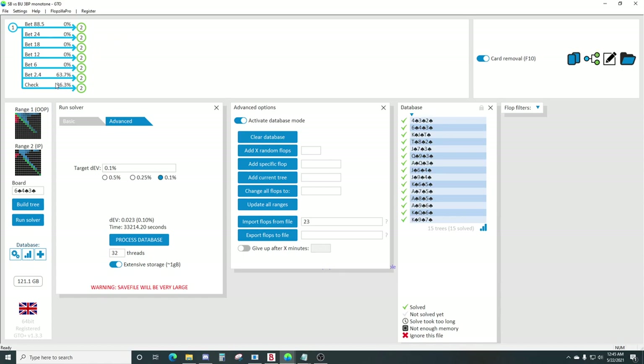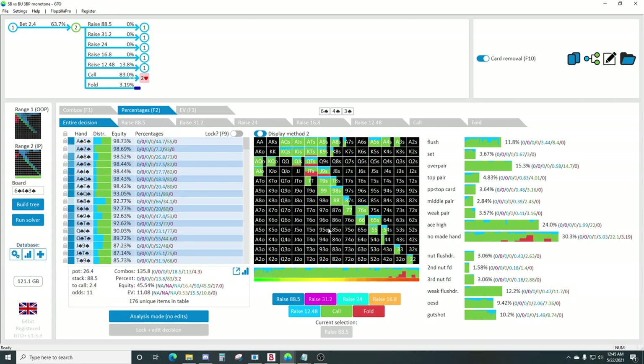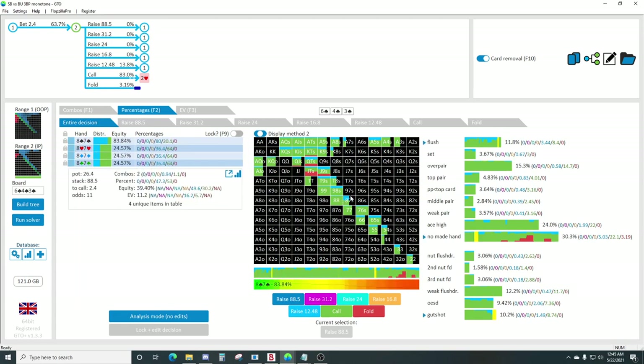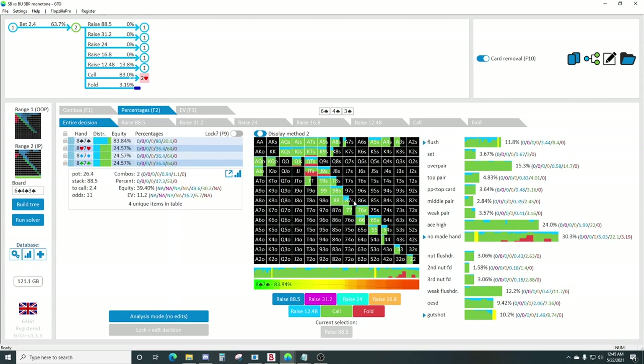On six-four-three facing a small bet, we're going to raise some six-five, five-four, and some gutshot bluffs, but generally doing a lot of floating. Even queen-ten high, jack-nine high, jack-ten high. The reason you would fold jack-ten as opposed to float ten-nine is you have to think about your pair outs.